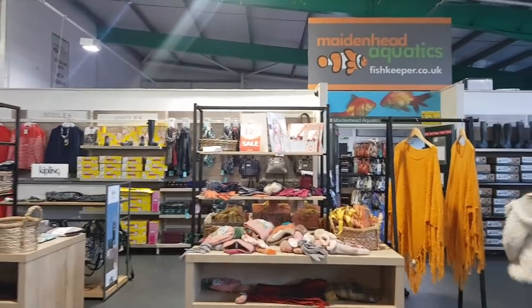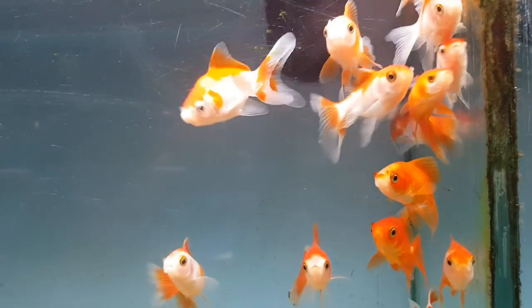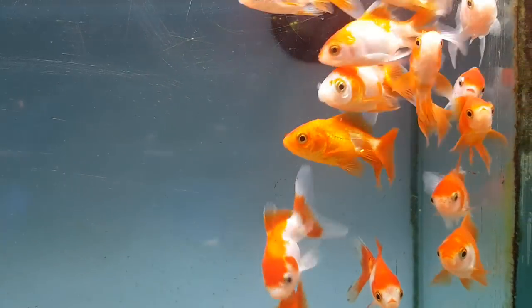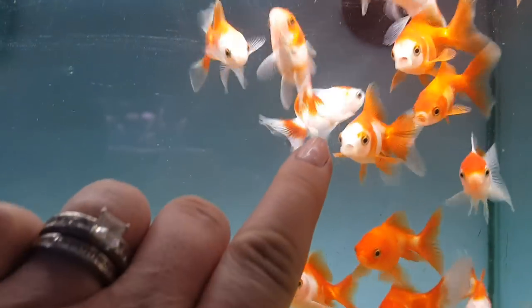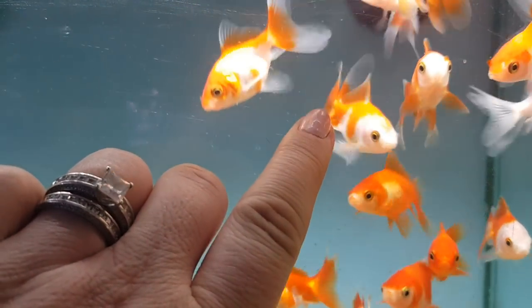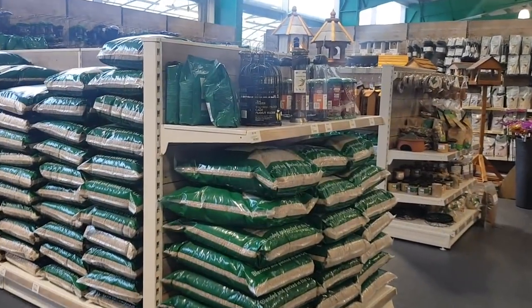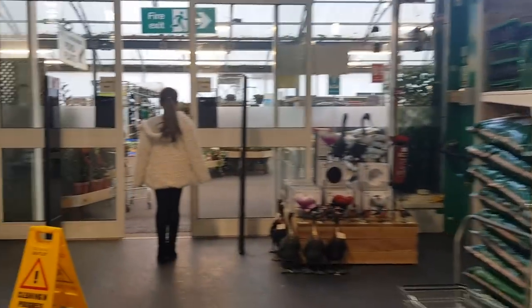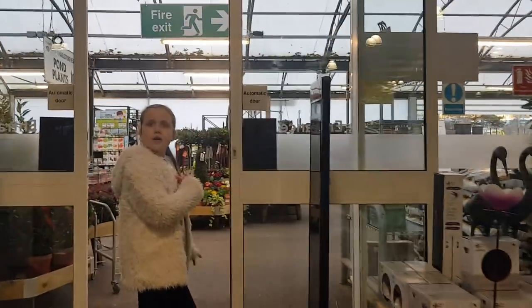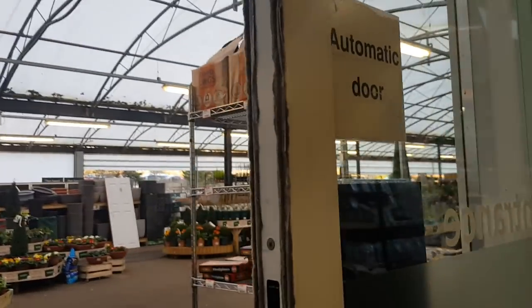They've got various different clothes and wellies and stuff. They've also got an aquatic bit in here as well. Let me put my finger here and see if they come to it. This section there's all bits for birds and bird seed and goodness knows what else. And out here, Phoebe's going in the little garden centre bit. Should we just have a quick peep?